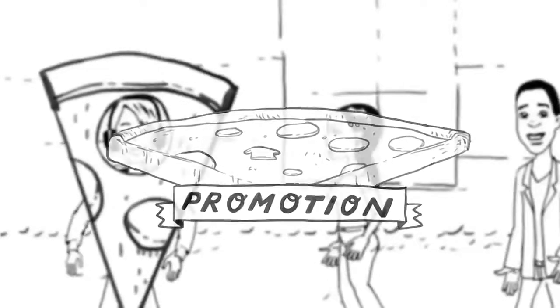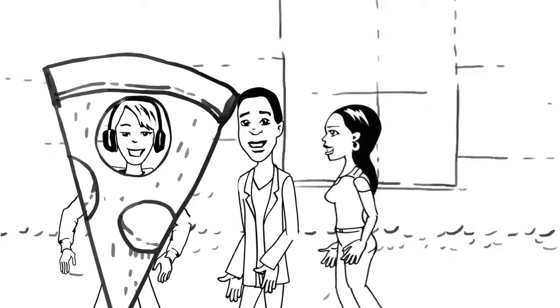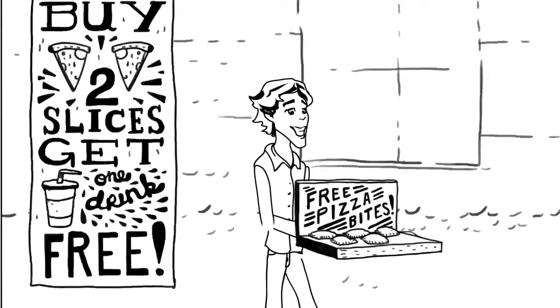The final piece of the marketing mix pie is to let people know that Slice of Life exists. Paul and Jared utilize a number of promotional tools, from ads in local papers and social media sites, to in-store promotions and free samples.